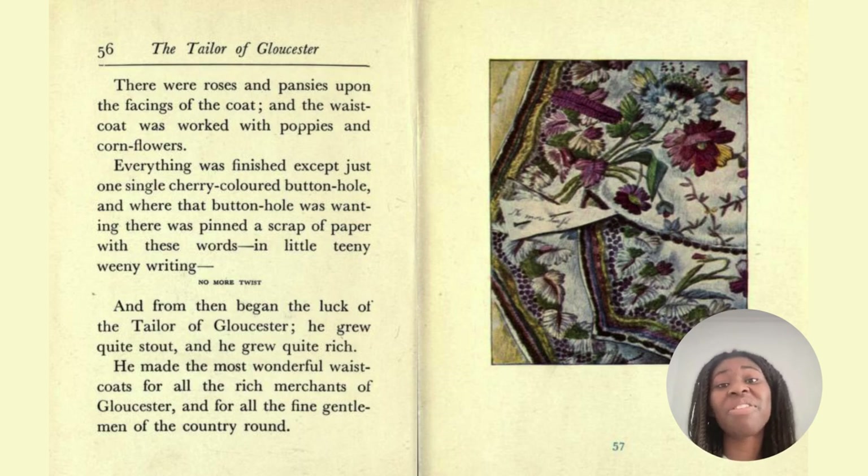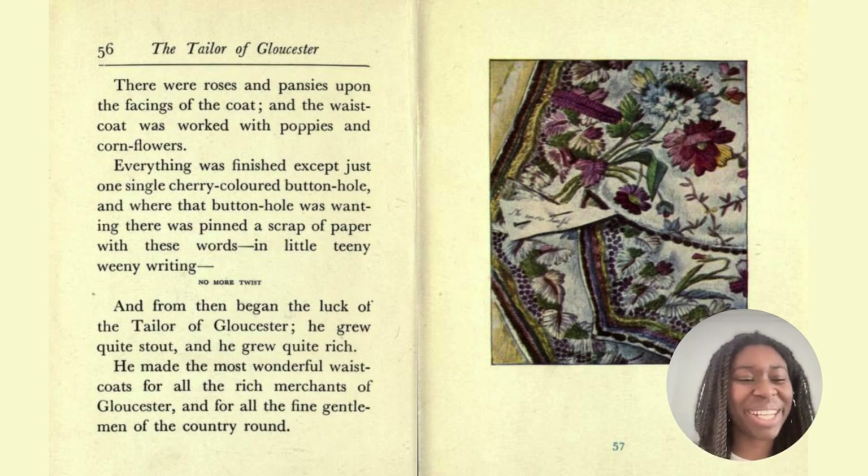There were roses and pansies upon the facings of the coat, and the waistcoat was worked with poppies and cornflowers. Everything was finished except just one single cherry-coloured buttonhole. And where that buttonhole was wanting, there was a pin — a scrap of paper with these words in little teeny-weeny writing: 'No more twist.' And from then began the luck of the tailor of Gloucester. He grew quite stout and quite rich. 'Teeny weeny' is incredibly small — just another fun way of saying tiny. And 'stout' is a polite way of saying fat or round.